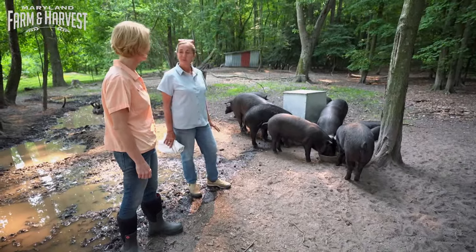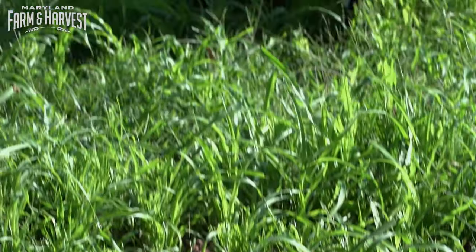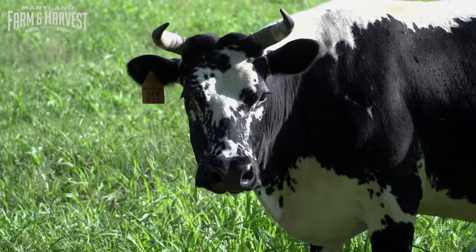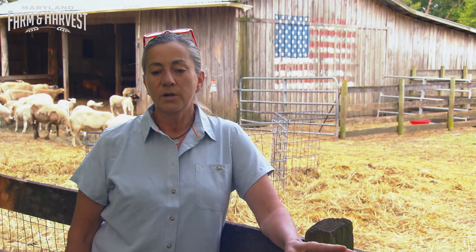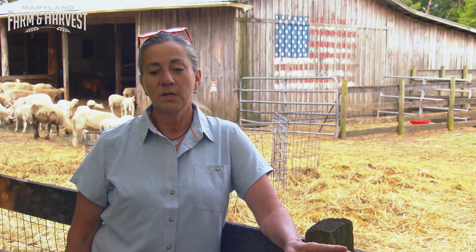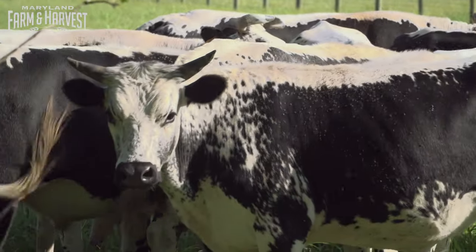With the hogs fat and happy, we head to the front pasture to rotate the cattle — again, a heritage breed. For Darlene, heritage breeds were a conscious choice. We just went down the rabbit hole of researching taste tests and heritage breeds. I knew I wanted to go with the heritage breeds, one, for the conservation purposes, but two, I really thought that they fit the farmstead environment a little better than some of the commodity bred breeds.